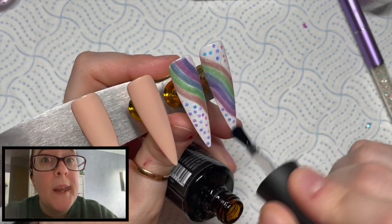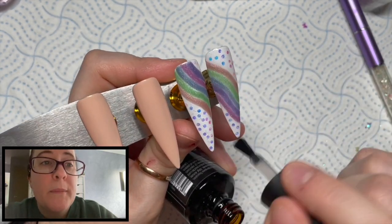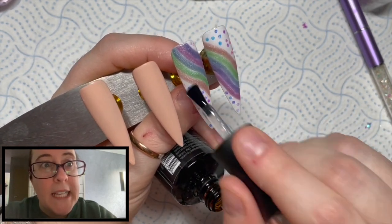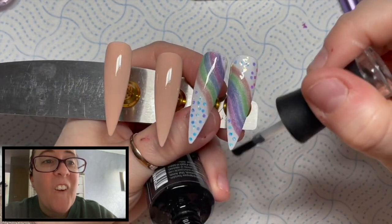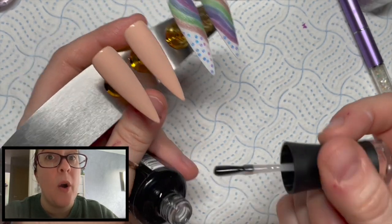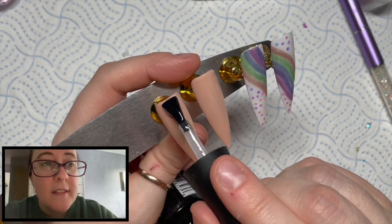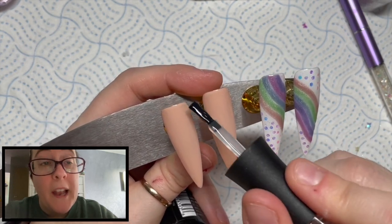I'm going to top coat the rainbow nails. Because they're holographic gel polishes, we're going to top coat these with the no-wipe top coat which is the shiny one. The two nude nails we're going to do with the velvet matte top coat - it's one of my favorite ever top coats in the whole wide world, I love it. Make sure you go over all the nail otherwise you'll end up with some shiny bits. Then that will go in the lamp for 30 seconds.